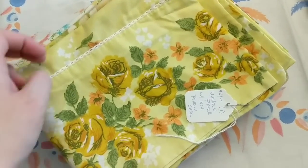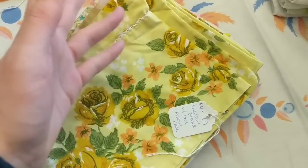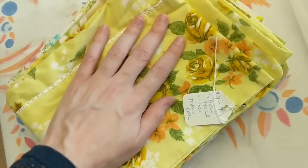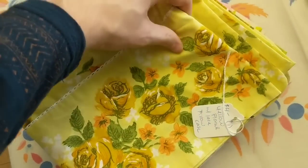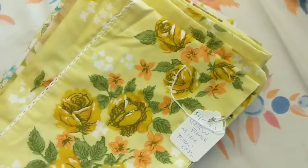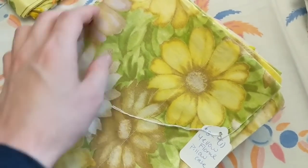We're going to start with the pillowcases first. These are pillowcases I've got from lots of different sources — I can't tell you where or how much I paid for them, but I can tell you how much they're going to sell for. We've got this really pretty yellow one — it feels like a cotton blend, probably polyester and cotton — and I'm going to sell this for four dollars in the booth. It's just one pillowcase; actually all of these are just one pillowcase except one set where there's a match.